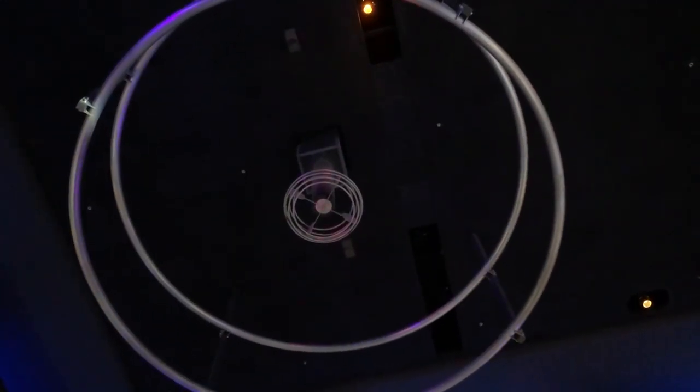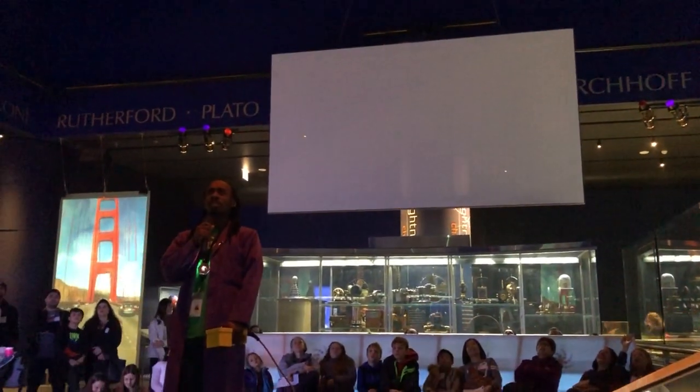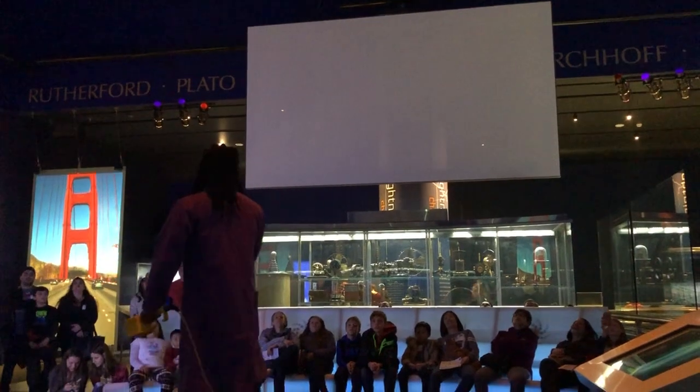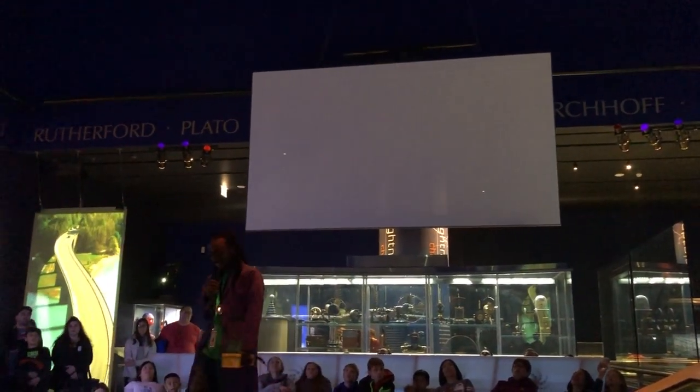Hello everyone, and welcome to the Tesla coil. My name is Eric, and for the next five or so minutes, I'll be talking about Nikola Tesla and this amazing invention, the Tesla coil.